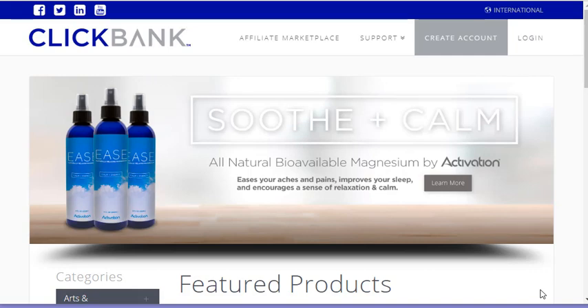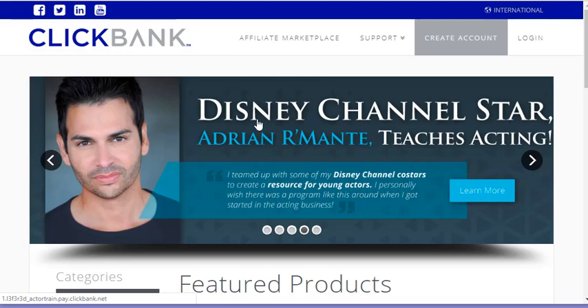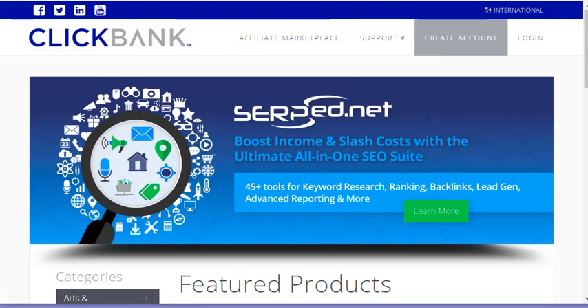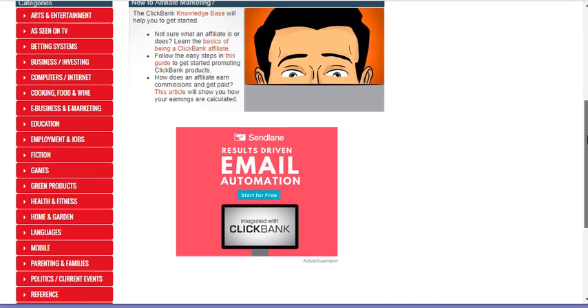With ClickBank, you do not have to create an account unless you actually want to become an affiliate. We're going to go in from the front page and select Affiliate Marketplace. When you select that, you will see all these different categories on the left-hand side.